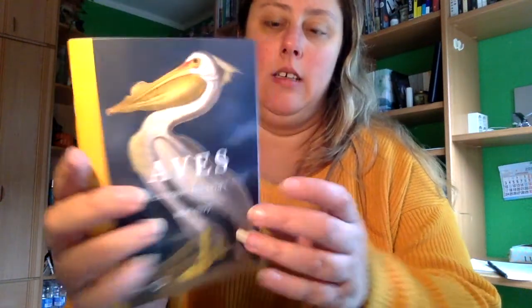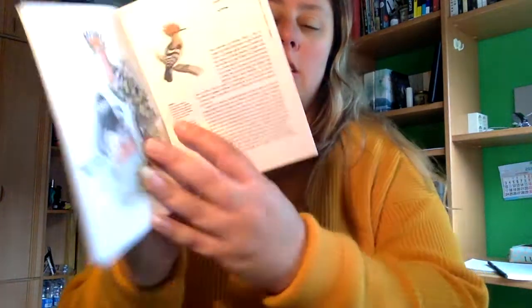Por una parte tenemos una tote bag que dice "más libros por favor". Tenemos un libro de Aves Extraordinarias de Mark Avery, de Geoplaneta, que viene con varias descripciones de aves. Tenemos una chapita que me encanta porque tiene una calavera, muy de Halloween.